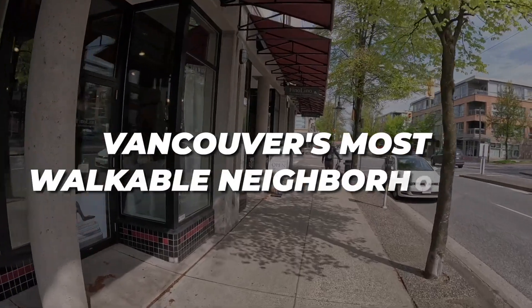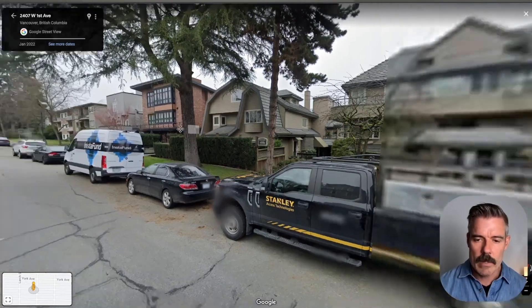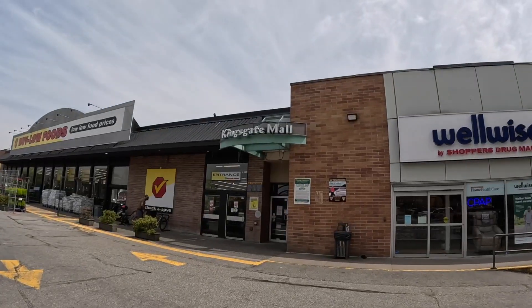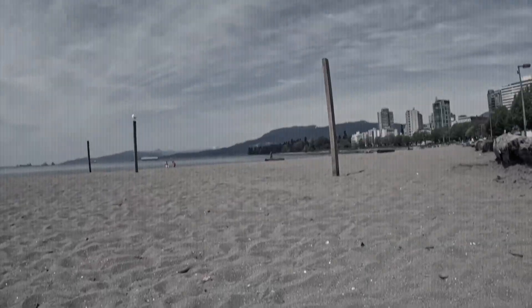This video is all about Vancouver's most walkable neighborhoods, but I'm not just going to sit here and talk at you about these neighborhoods. I'm going to get out there and show it to you. We're going to show you what it looks like on the map so you don't get lost, then drive over to each neighborhood and explore them on foot to show you exactly what they look like and what makes them special.